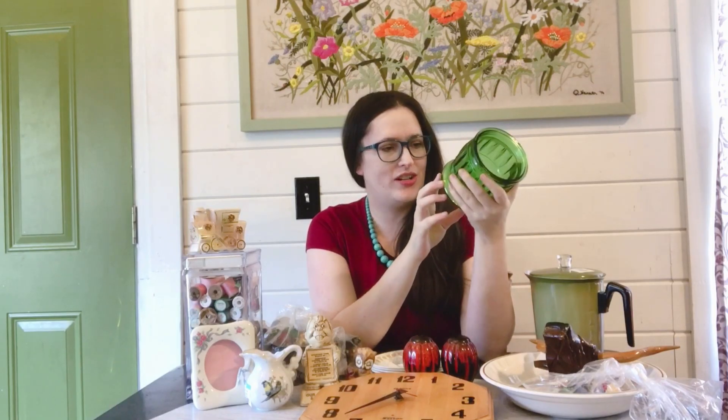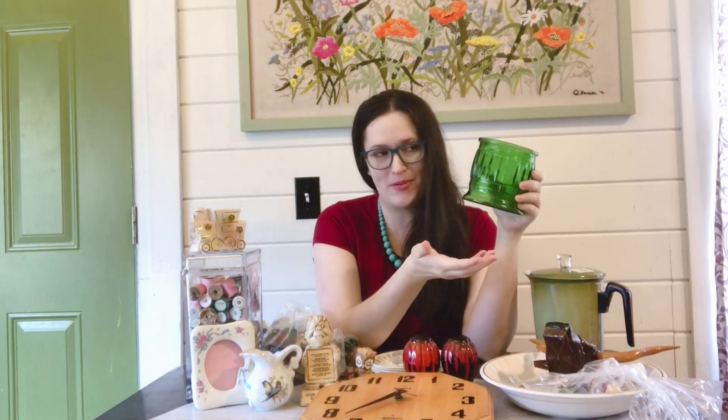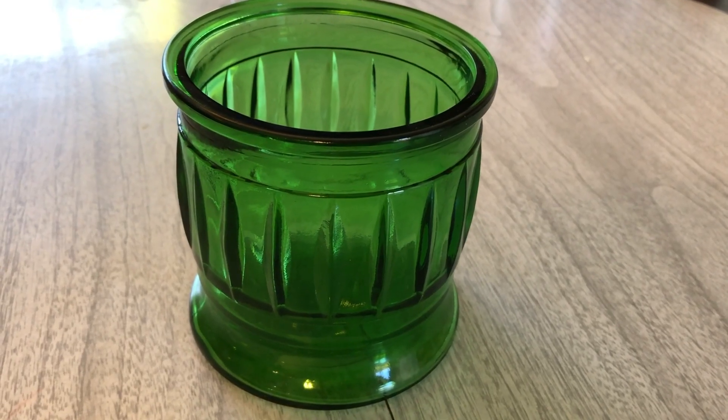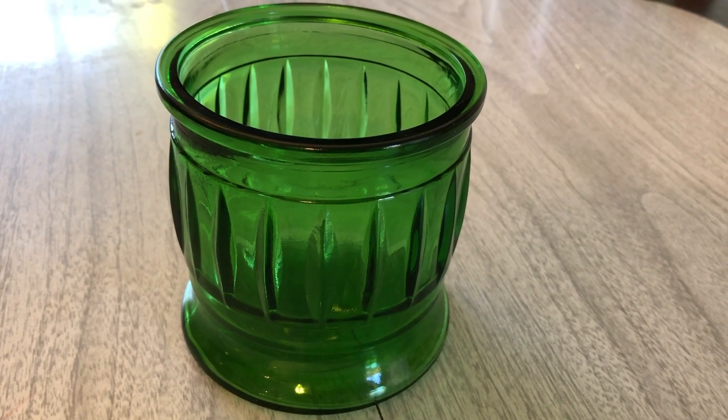I picked up another vintage green glassware piece — a planter. When I saw it I said that looks like a drum, and that would be excellent for Christmas decor, you know the little drummer boy. I thought it would be very adorable to figure out some kind of display for Christmas. It was marked two dollars. I could just imagine it with a little poinsettia inside, so that'll be up on eBay auction.